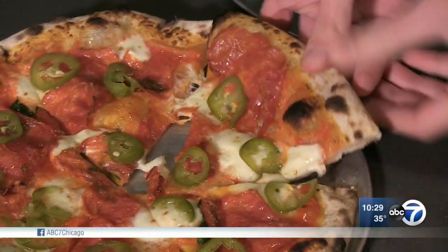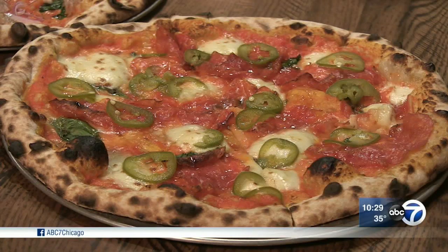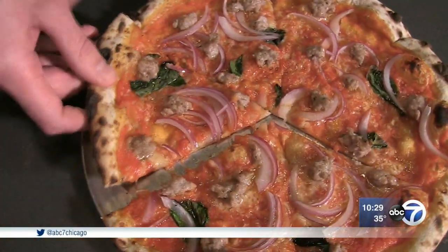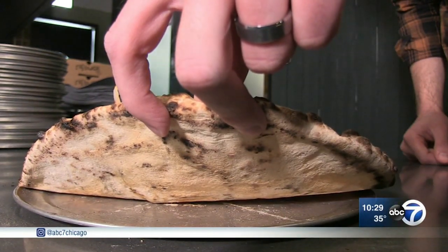They're not necessarily going for traditional Neapolitan heat levels, which require faster baking and thus wet middles. These beauties are baked a bit lower and a bit longer — leopard spotting without the soupiness. You get a lot of that softness that you'd expect, but then you get a little bit of crispiness on the bottom that people really like.